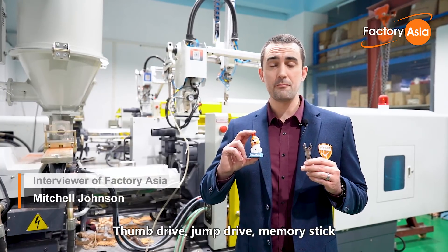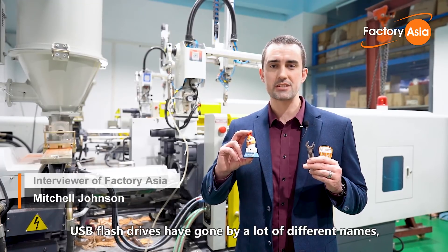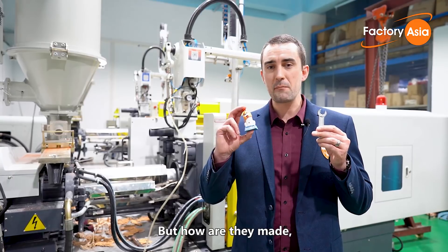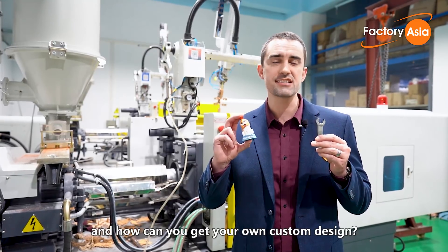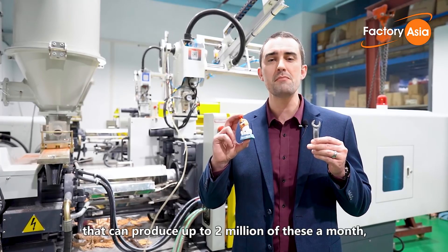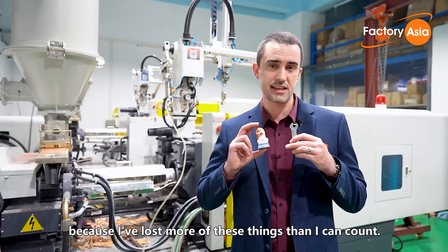Thumb drive, jump drive, memory stick — USB flash drives have gone by a lot of different names and there's no shortage of unique designs. But how are they made and how can you get your own custom design? Today we're visiting a factory that can produce up to 2 million of these a month, which is good news for me because I've lost more of these things than I can count.